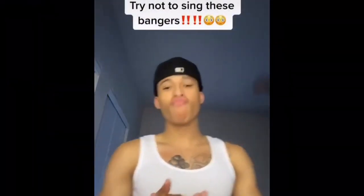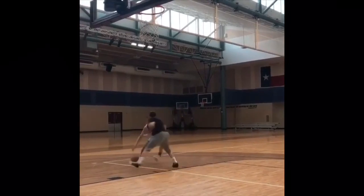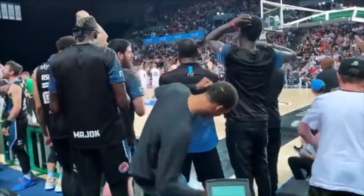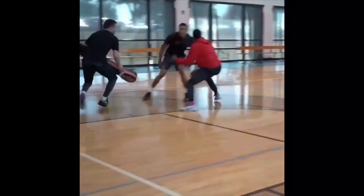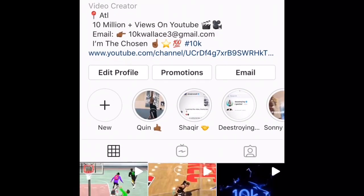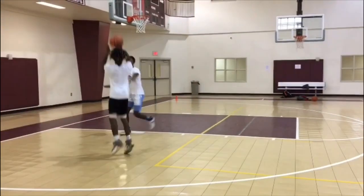Hey, what's good TK Gang. Today's video I'm going to be talking about RJ Hampton. We all know RJ is currently getting ready for the 2020 NBA draft after finishing off his rookie year in the NBL playing with the New Zealand Breakers. But this video I just want to talk about RJ's insane workout routine and give you guys my opinion on where he currently stands in the NBA draft.